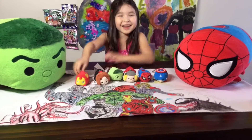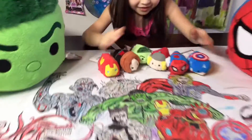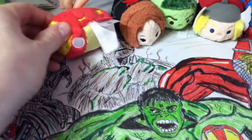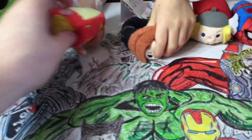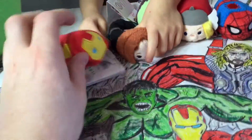We almost missed Iron Man — saved the best for last! He's really cool. He's got a yellow belly and a little chest piece — he always has to protect his heart. He looks great!